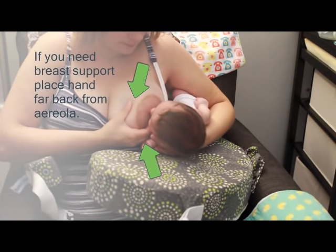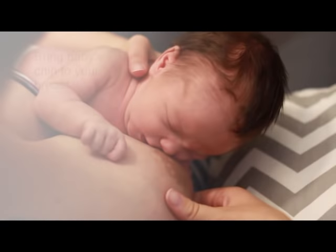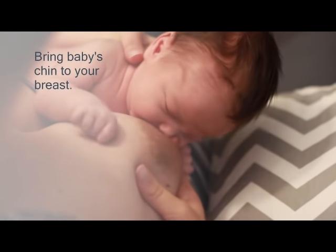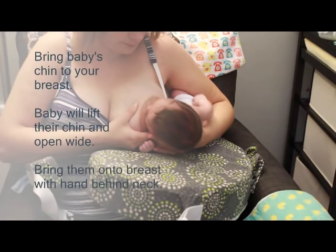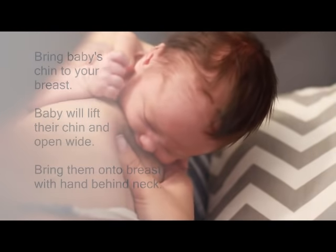Your hand may need to be all the way back where your underwire is. Bring baby close enough so her chin touches your breast. When your baby feels your breast on her chin, she will lift her chin and open wide. When you see this wide open mouth, use your hand behind her neck to bring her onto the breast.